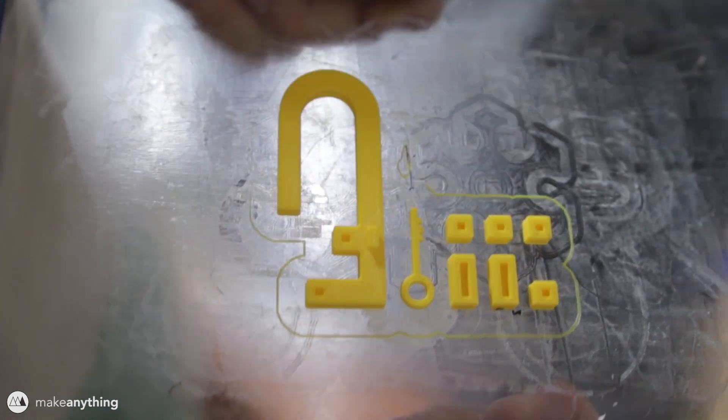This lock puzzle was printed on the Dremel 3D45 printer, which is the prize for this competition, and it printed really great. It's really handy to have that removable glass build plate, and the yellow Pro PLA from MatterHackers printed really well on the Dremel printer.